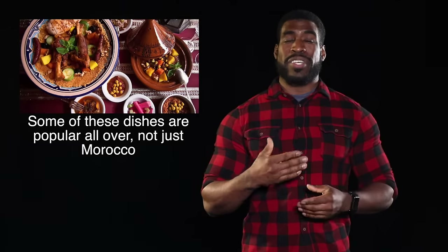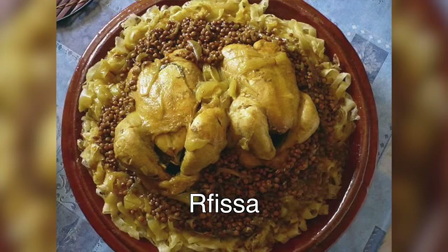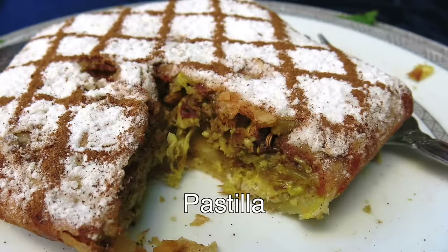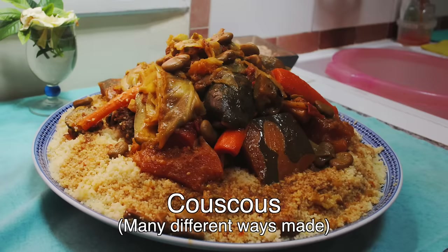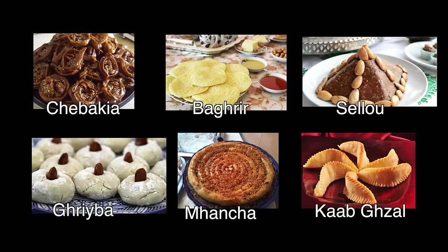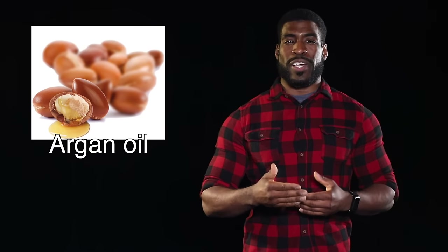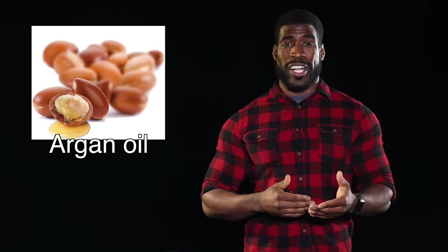Some top dishes mentioned by Moroccan geography fans include anything cooked in a tagine pot, rfissa, harira soup, pastilla, kefta, rfiza, mechoui, and of course the national dish of couscous. Everyone knows this one, along with amazing sweets. You cannot go around Morocco without stumbling upon their favorite drink, mint tea. Morocco is also pretty much the only country that produces and exports argan oil, used in a variety of ways — sometimes in food, sometimes in cosmetics or hair products.